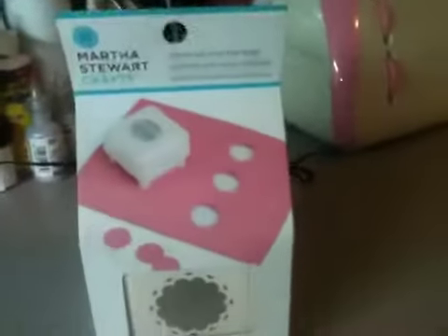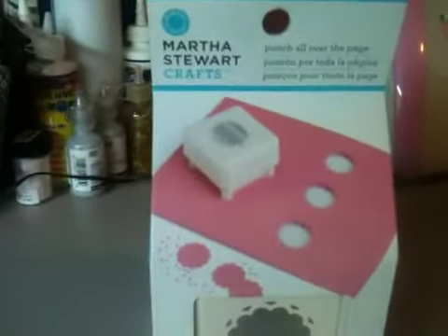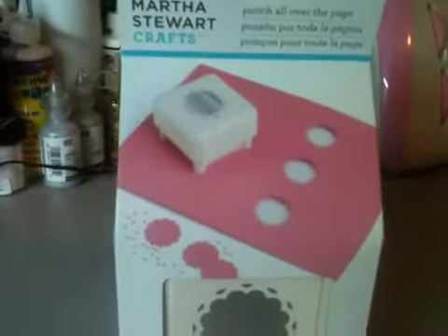They were on sale this week at Joann's and they didn't have this one, so I was happy because I knew it was coming in the mail. I'll show you the punches real quick.